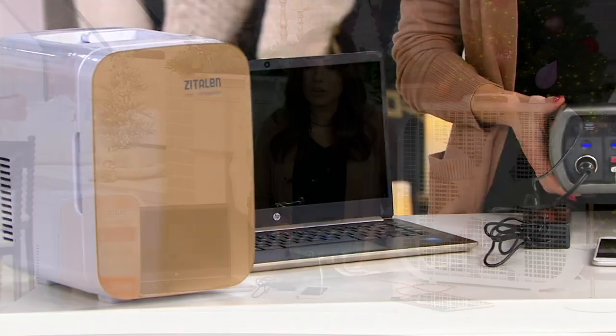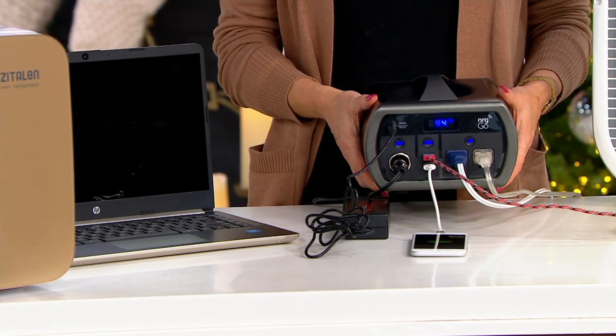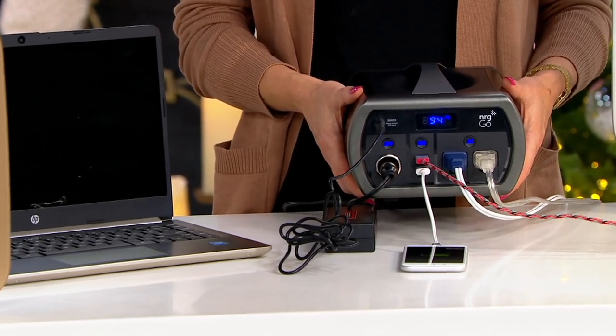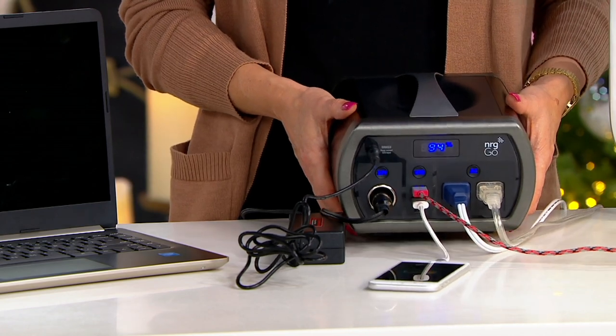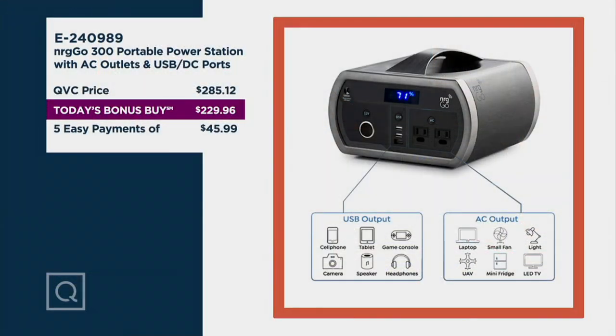Whether you're getting it for yourself or this is going to be the wow gift for that person on your list, today's the day to pick it up, and that price is going away at the end of the day. Our QVC price alone is $285. We're doing this for $229 — five easy payments of $45.99. Just here in front of me, look at what I have going.